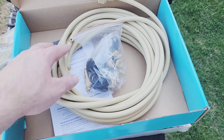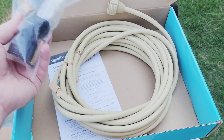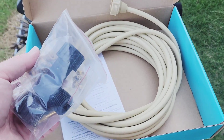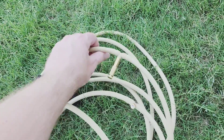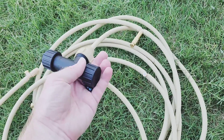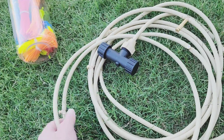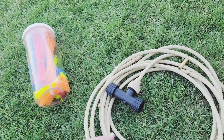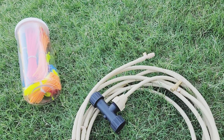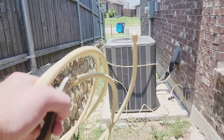There it is. Looks like there's some assembly required with the mister heads and whatnot. So I'm going to put it all together, wrap it around, and then we can test it. Got all the nozzles installed, got the drain line here at the end. This is a filter — an inline filter — and also a T. So I'm ready to wrap it around, and I got some zip ties to connect it to the condenser coils. I only got like one wrap around it, so I'll need the extension.